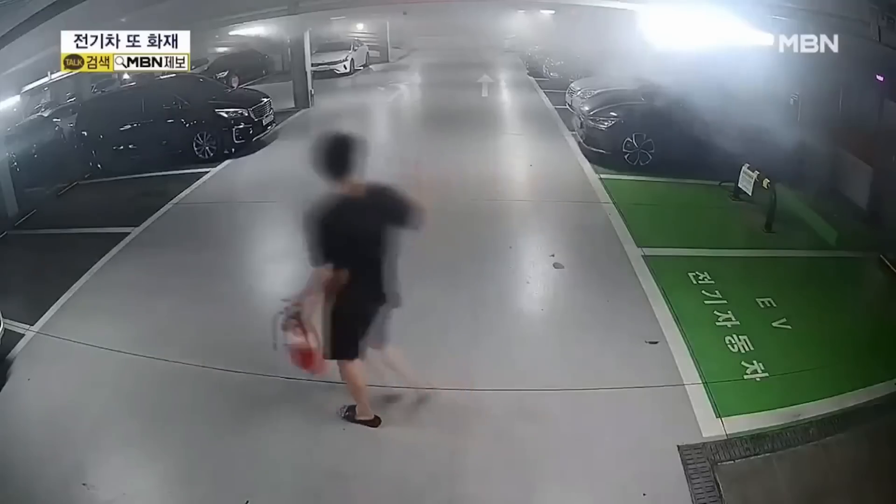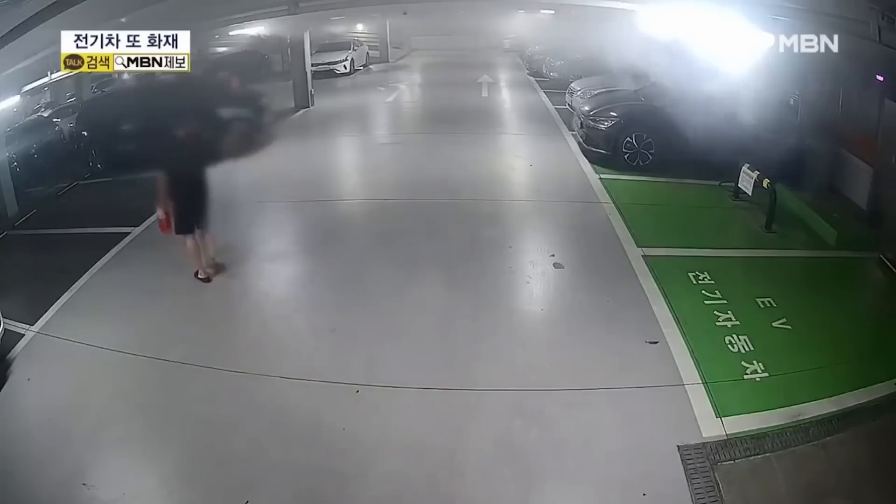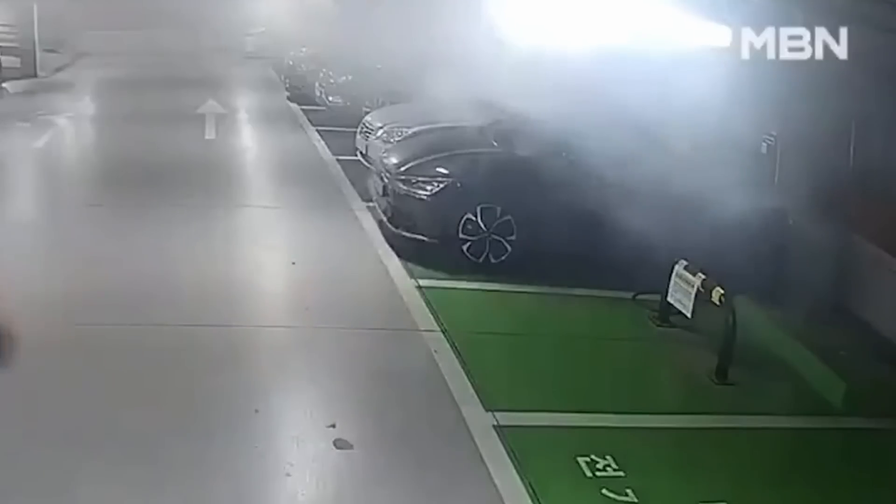The owner of this vehicle stated he plugged it in to charge around 7 p.m. the night before, and the fire broke out at 5 a.m. Fire crews were alerted when residents noticed the vehicle was smoking and off-gassing that flammable toxic gas.